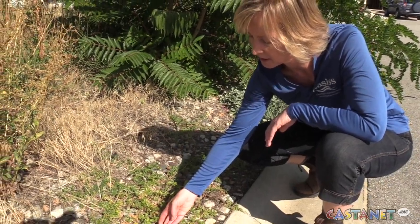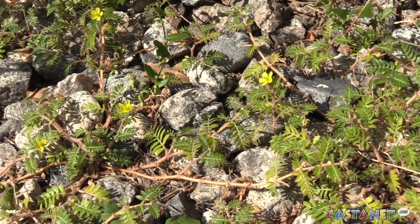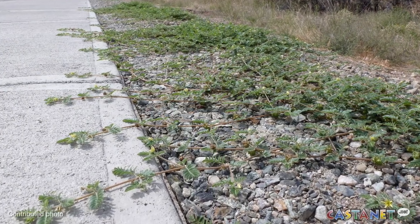It's got these tiny yellow flowers, very small opposite leaves. It's an invasive plant that packs a painful punch to any human or animal that's unlucky enough to step on it. Puncture vine has taken over some towns in the South Okanagan and now it's spreading northward to Penticton and Summerland.